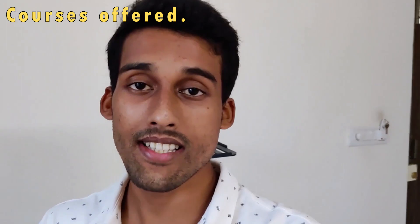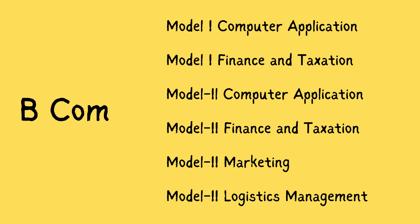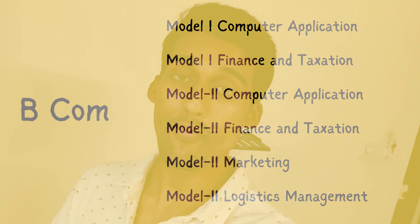Now let's move on to the courses offered at Rajagiri College of Management and Applied Sciences. We'll be focusing on BBA and BCOM. For BCOM, they offer Model 1 Computer Application, Model 2 Computer Application, Model 1 Finance and Taxation, Model 2 Finance and Taxation, Model 2 Marketing, and Model 2 Logistics Management.